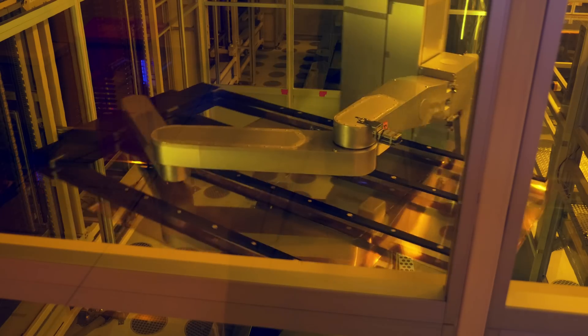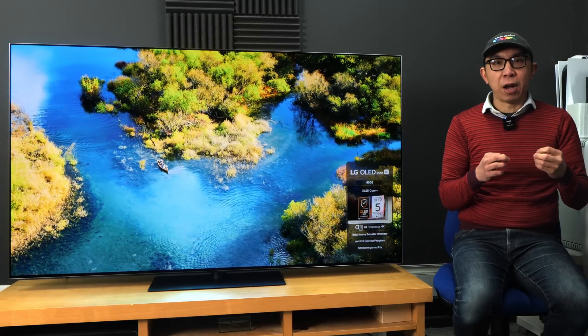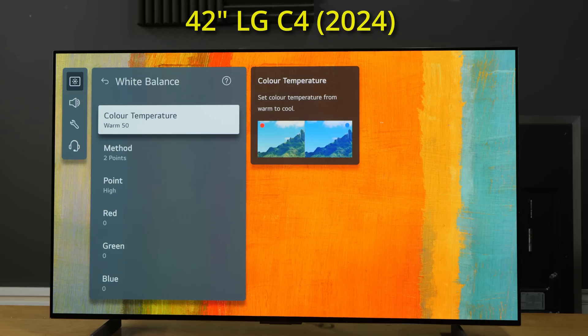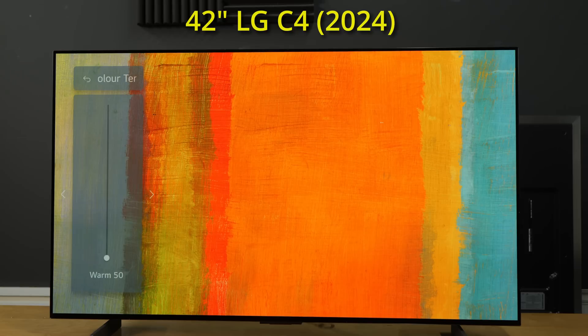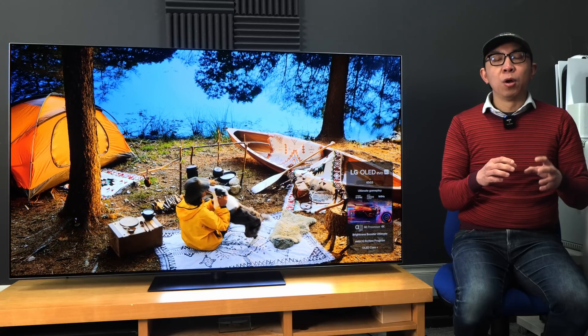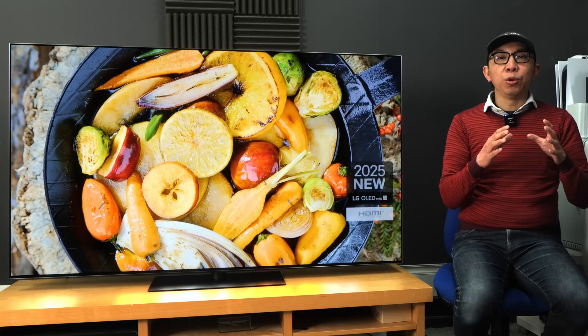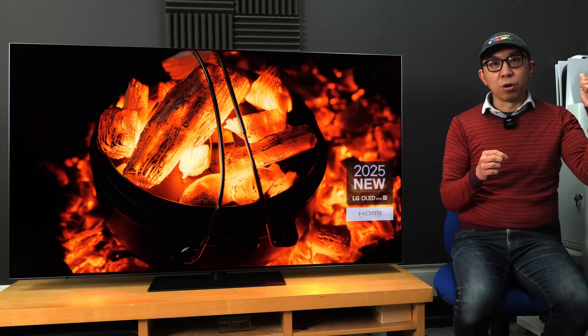The reason why LG has made this tweak is because of variance in the manufacturing process. Sometimes an individual panel would appear or measure slightly bluer or cooler than D65, but with Warm 50 being the limit, there's no way to decrease the color temperature setting to rectify the problem. With the new default setting of Warm 40, there's at least some leeway to make the white balance warmer if required.